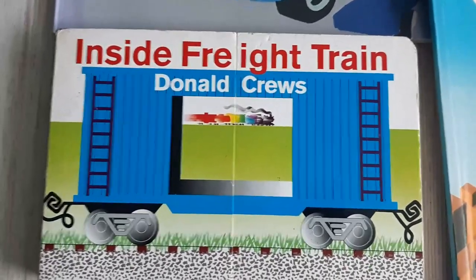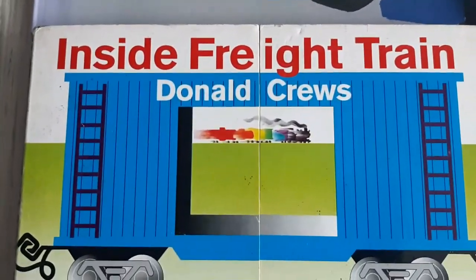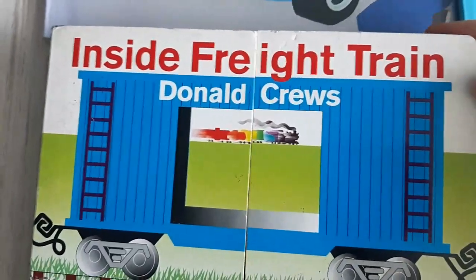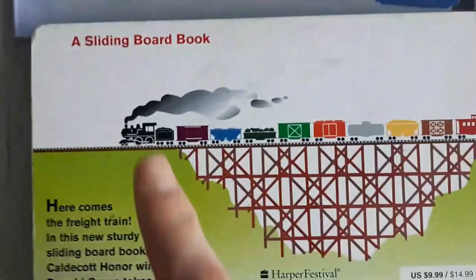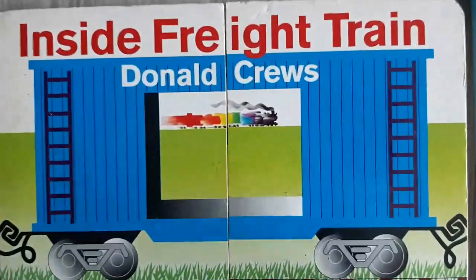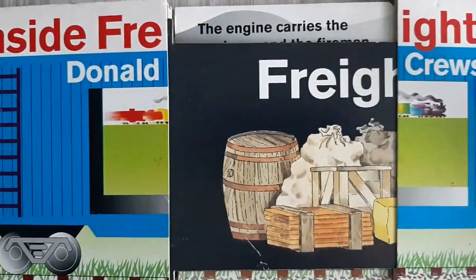The same writer, Donald Cruz — I love this writer! He wrote two kinds of freight train books. First is 'Freight Train' and another is 'Inside Freight Train.' The freight train book shows the names: tank, gondola, open gondola, tender — the names of freight train cars.